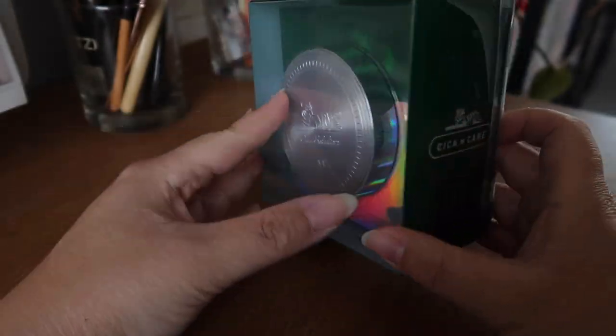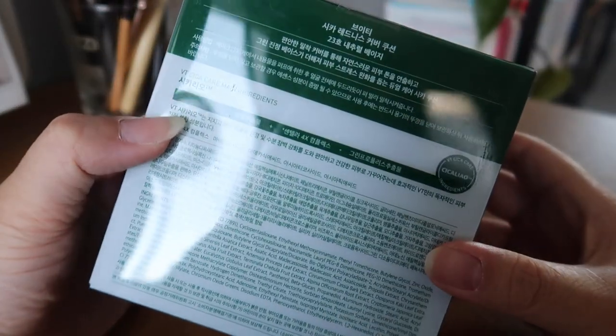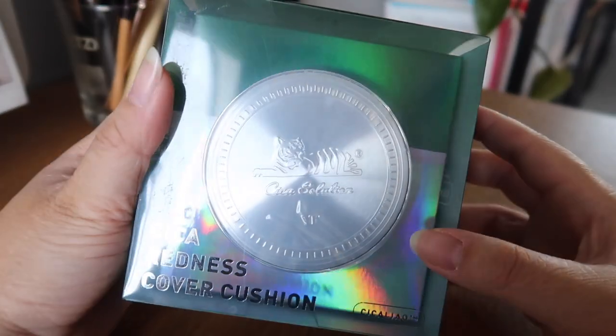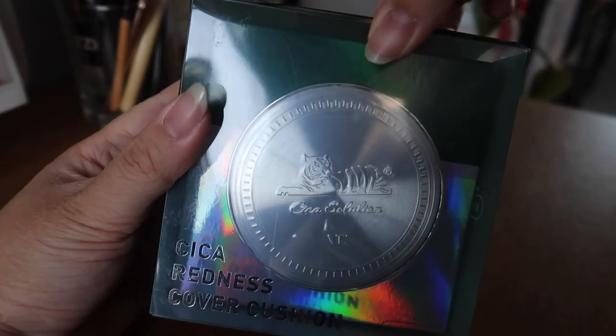Hi, today I'll be doing a two-day review on VT Cosmetics Seeker Redness Cover Cushion. The first day I'll just be testing the cushion on its own, and the second day I'll be testing the cushion on a full face.